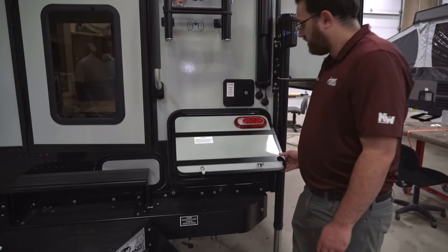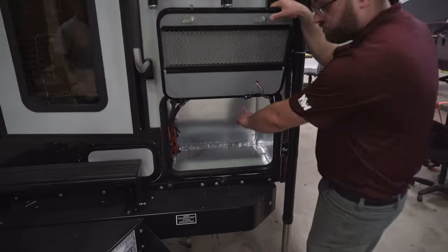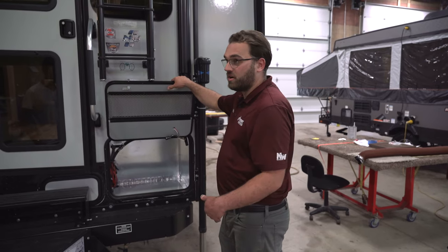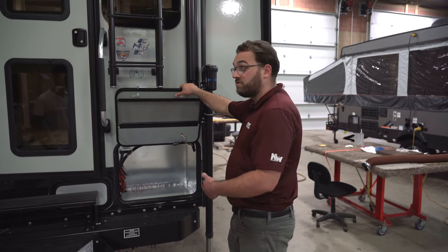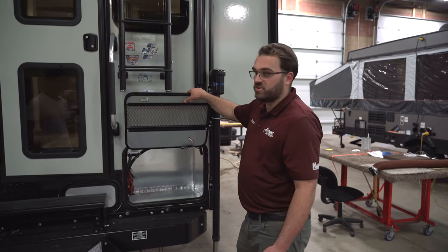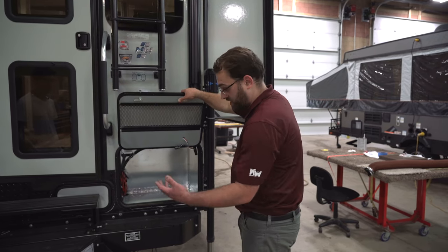This right here is a generator-ready compartment. There's no generator in there right now, but it's got all the wiring and propane lines run for one. That's an option from the factory or you can get it installed aftermarket. The generator that would go in there is an Onan Cummins 2500 inverter generator. All the wiring is there, which saves on installation costs, and otherwise it makes a nice big storage compartment outside the camper.